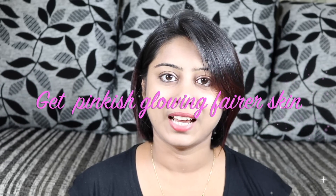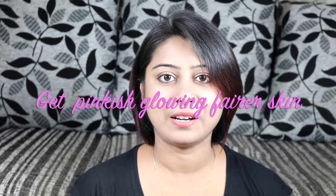Hi everyone, welcome back to my channel. I am Shomali and today I am going to share with you how to get pinkish white, growing fairer skin at home. Today I am going to prepare a miracle face mask — if you use it daily then you will get an amazing skin tone. So let's go to the video.